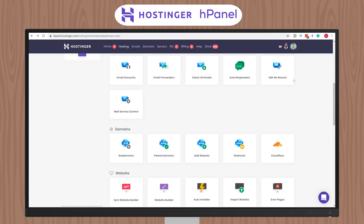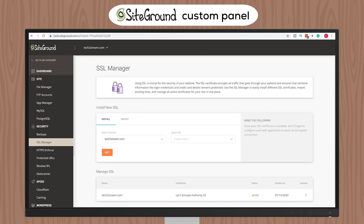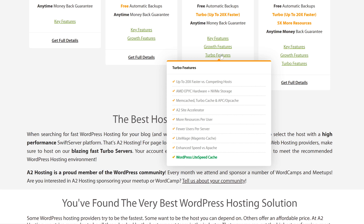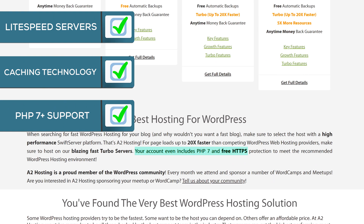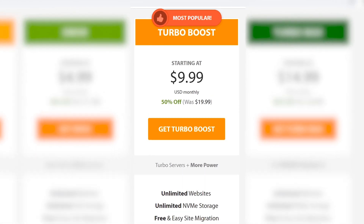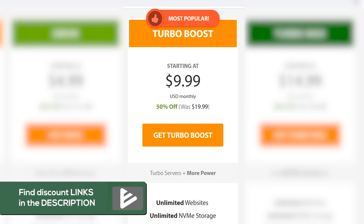One thing to note about SiteGround and Hostinger is that they don't use the standard cPanel control tools — both have developed their own control panels. A2 Hosting, by contrast, uses the standard cPanel. Looking at their server specs, they have LiteSpeed server technology, utilize Memcached, and use PHP 7 and above — ticking all three boxes for fast WordPress hosting. However, to get these optimized plans you need to buy at least the Turbo Boost plan at $9.99 a month with a 50% discount. Anything below the Turbo plan does not come with these necessary optimizations.